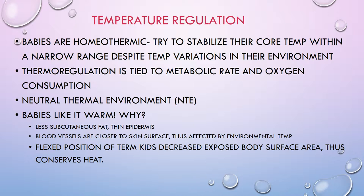Babies like it warm. Why? Number one, they have less subcutaneous fat — they're not born with a lot of extra insulation. They also have a very thin epidermis, so heat escapes easily. Because they don't have a lot of subcutaneous fat, blood vessels are closer to the skin surface, making them affected by environmental temperature.